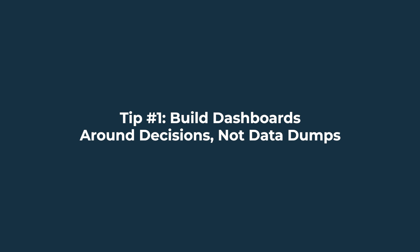Here are five tips for making better, more data-driven decisions with ERP analytics and reporting. Tip number one: build dashboards around decisions, not data dumps.